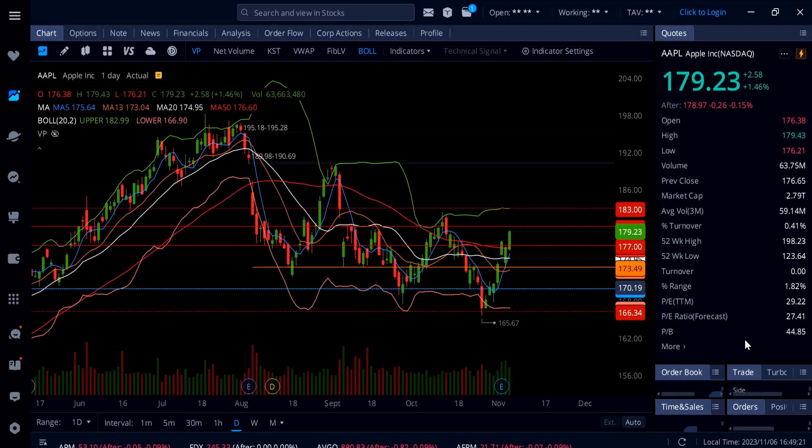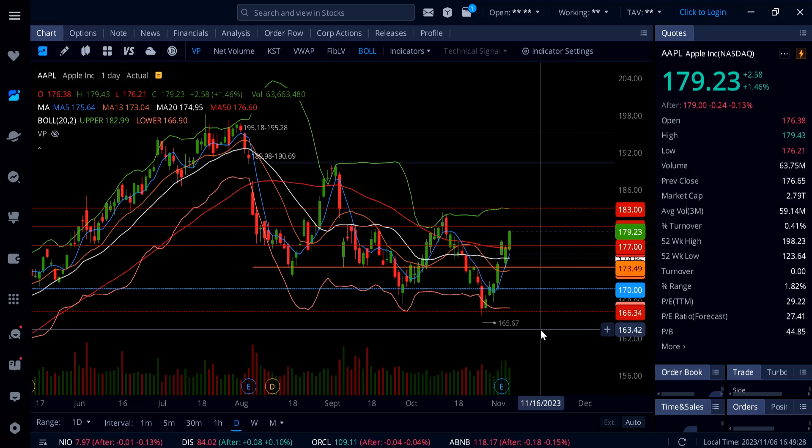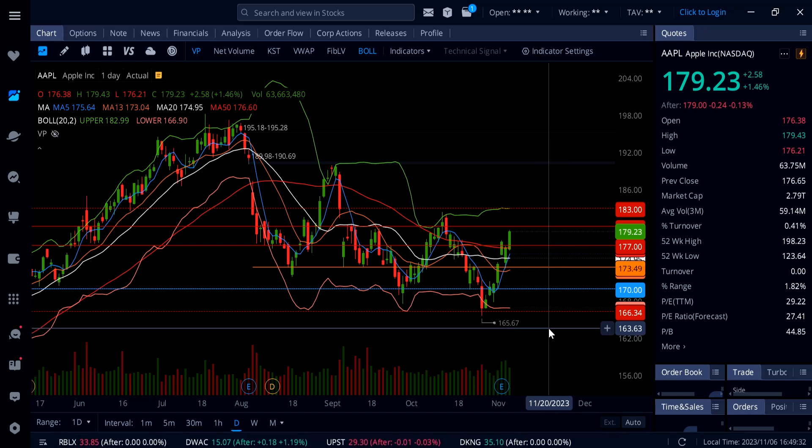I'm still holding 100 shares of Apple and there might be more profit coming on this trade. Apple is the easiest, safest, and cheapest trade you can have in this market. After earnings this thing dumped and I bought the dip — I was prepared to buy even more.